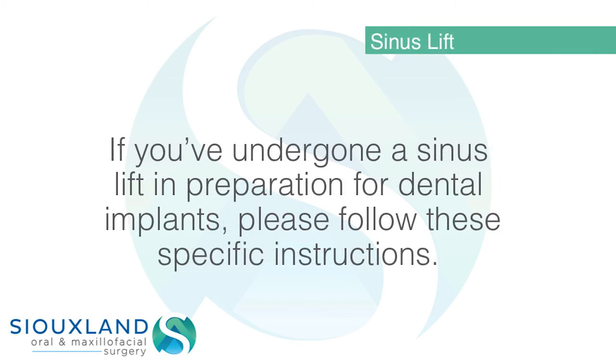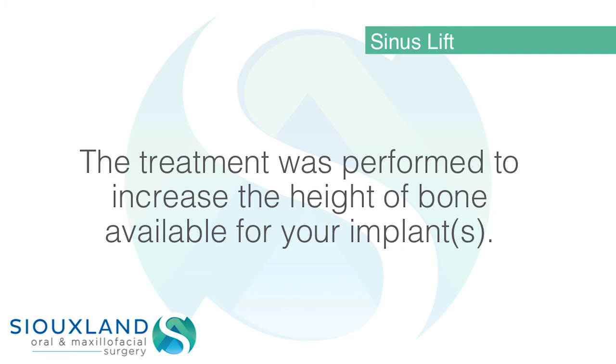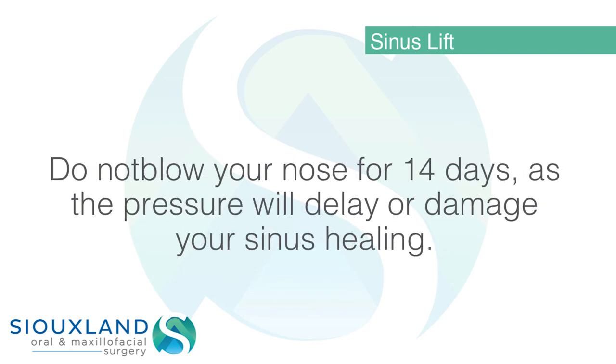Sinus lift: if you have undergone a sinus lift in preparation for dental implants, please follow these specific instructions. The treatment was performed to increase the height of bone available for your implants. It is imperative that you follow the instructions carefully to maximize your healing and improve the long-term outcome of your dental implants.